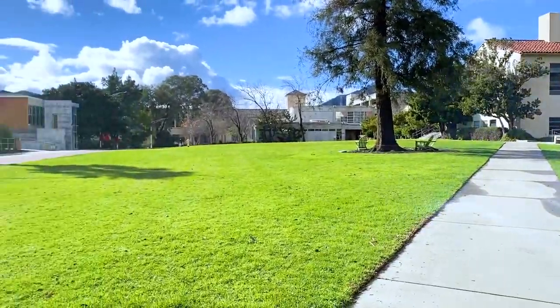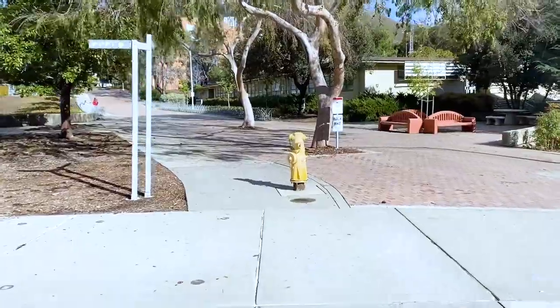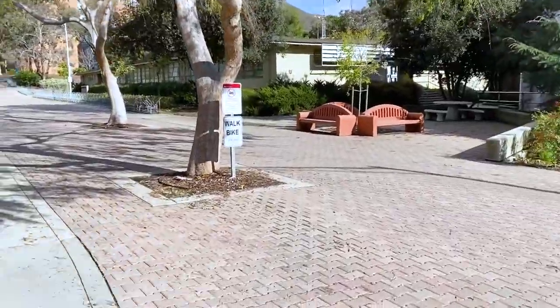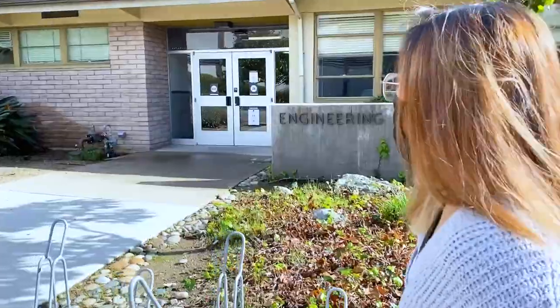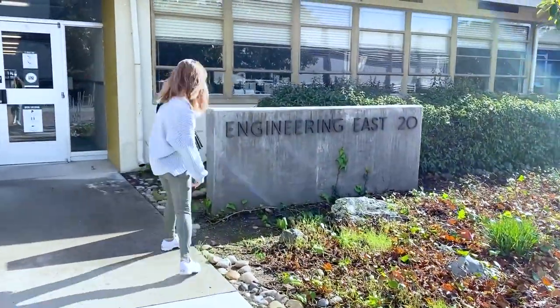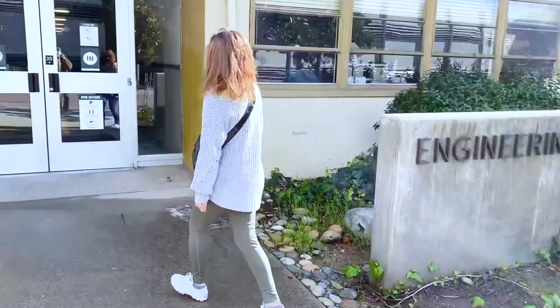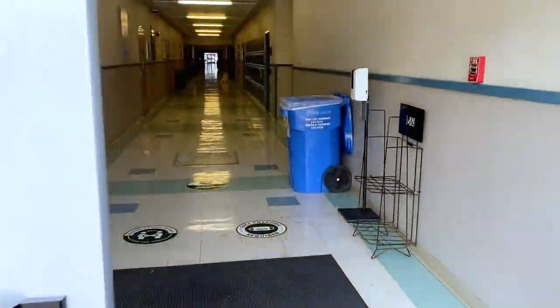But unfortunately today I'm showing you a very empty Dexter Lawn. Right across from Dexter Lawn there's an engineering building called Engineering East. I wouldn't say it's my favorite spot on campus, but it's definitely where most of my classes are located. Fun fact — this building is actually shaped like an E for engineering.